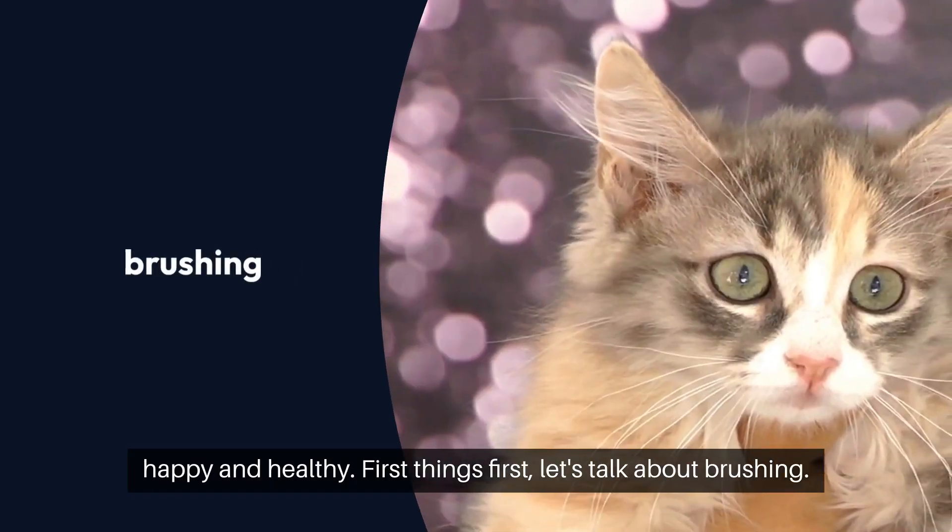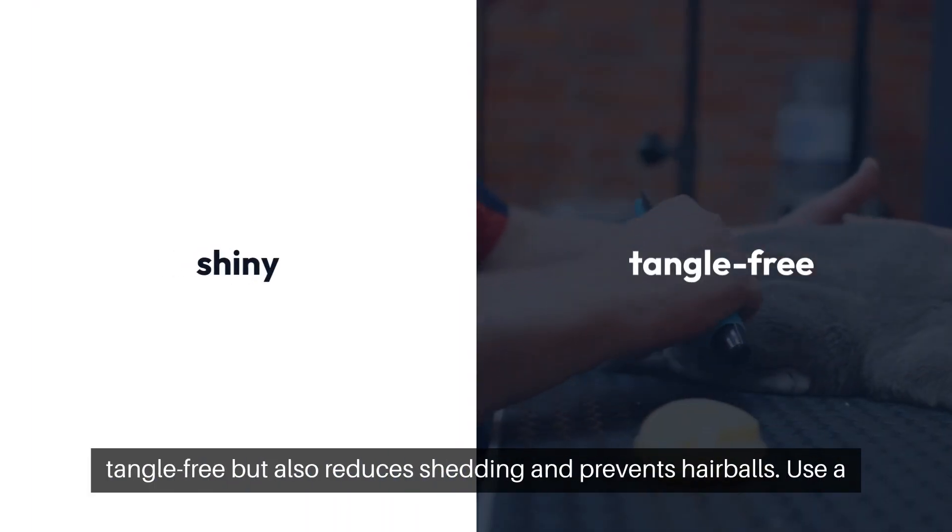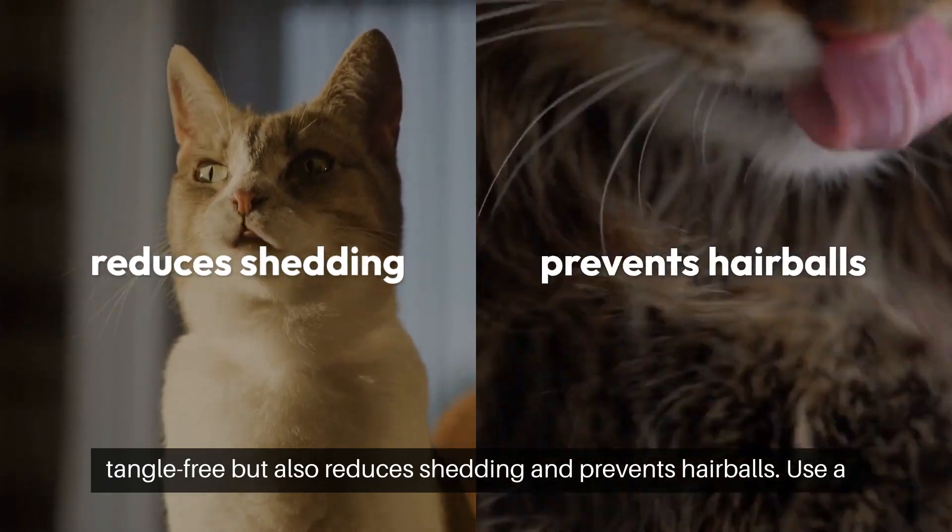First things first, let's talk about brushing. Regular brushing not only helps keep your cat's coat shiny and tangle-free, but also reduces shedding and prevents hairballs.